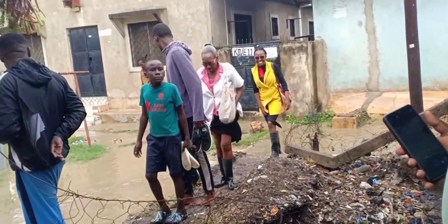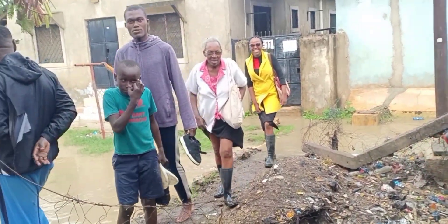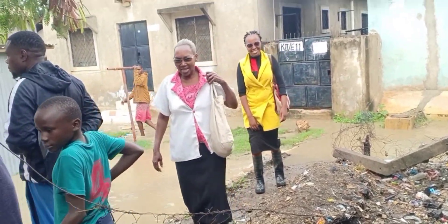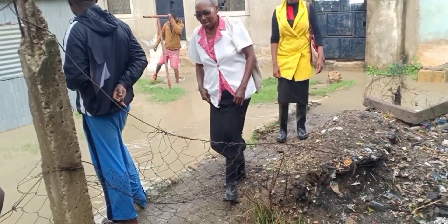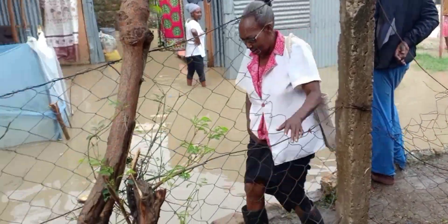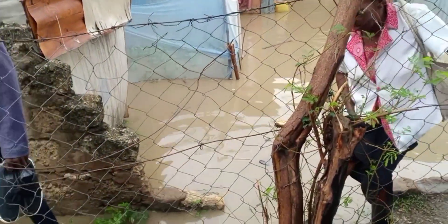You can see people passing and it's so hard. The drainage system is very bad in Mombasa. This is an old grandma — she has to pass by and she has to be very careful. It's not easy.